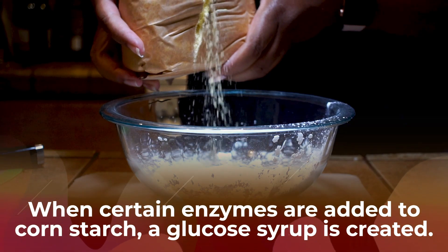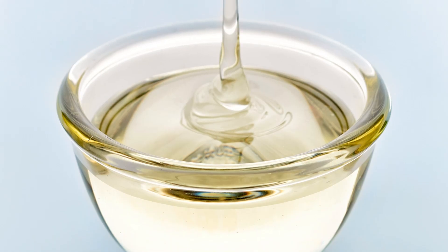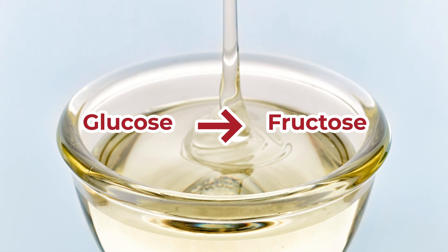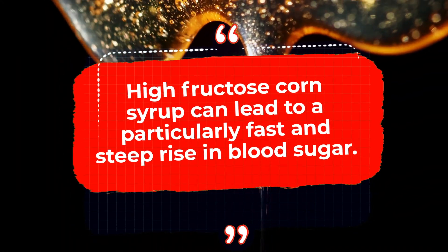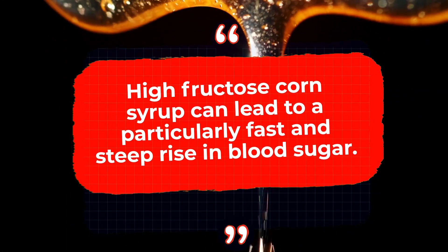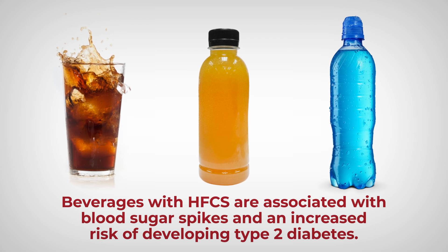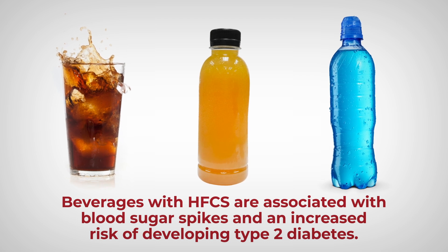When certain enzymes are added to cornstarch, a glucose syrup is created and then further processed in order to turn a portion of its glucose into fructose. High-fructose corn syrup can lead to a particularly fast and steep rise in blood sugar. That's why beverages with HFCS, like sodas, juices, and energy drinks, are associated with blood sugar spikes and an increased risk of developing type 2 diabetes.